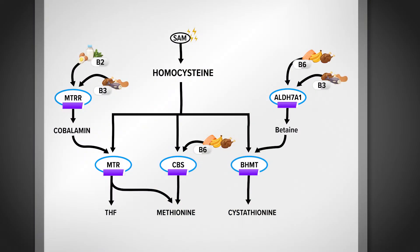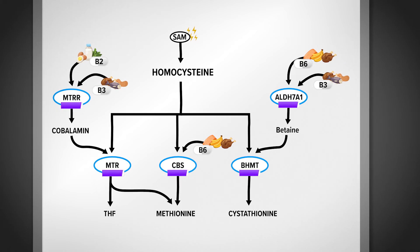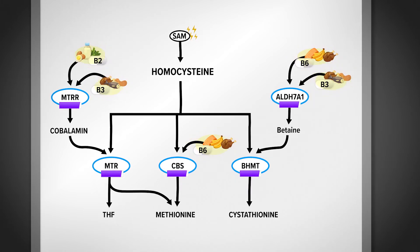Each of these ingredients supports three specific ways that homocysteine is broken down in the body via your MTR enzyme, your BHMT enzyme, and your CBS enzyme. Each one of these enzymes requires a B vitamin to function optimally.